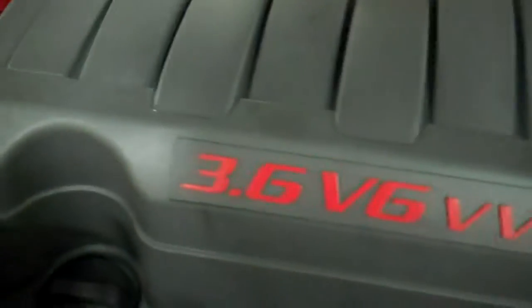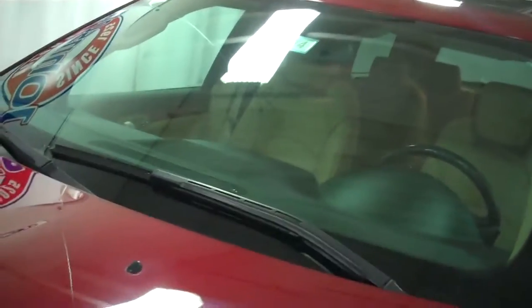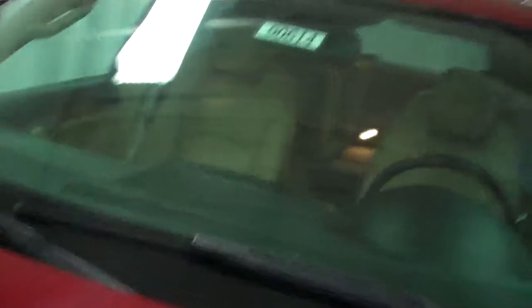Got the 3.6 variable valve timing V6 engine. Great fuel economy. A lot of fun — this vehicle you're going to have a lot of fun with. It'll go any place, not necessarily just good in the winter, any kind of wet pavement with the all wheel drive.